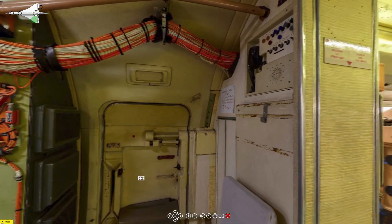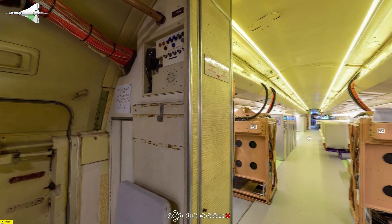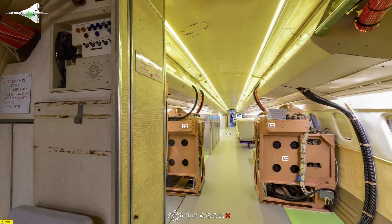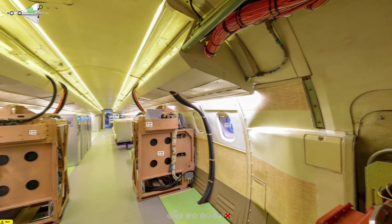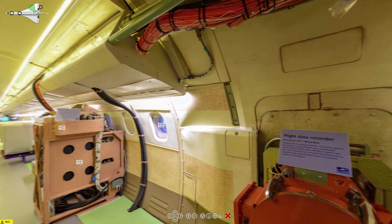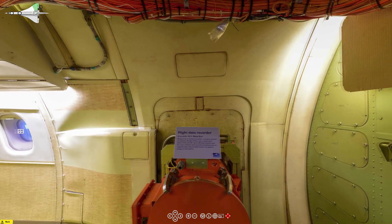Here we're coming around to look forward from the rear camera position. Those two light brown coloured boxes are actually computers used to control the variable intake, which was largely developed on this Concorde. This Concorde was the UK government's pre-production one, and did most of the testing from 1970 to 1975 when the British Airways and Air France Concorde was coming into service.